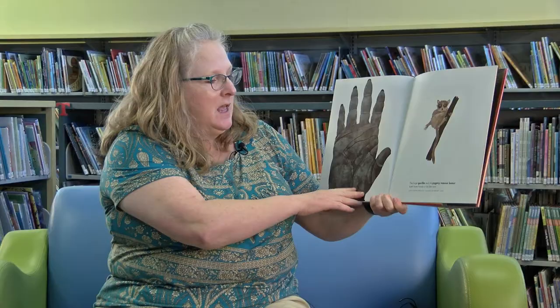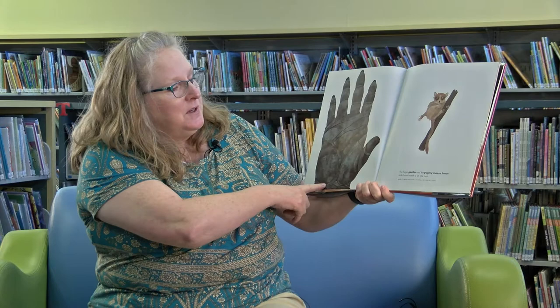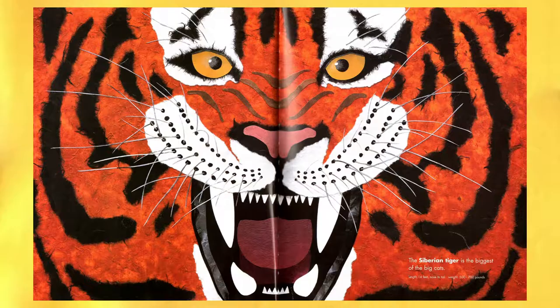Whoa, this is too close to a great white shark. Let's turn the page. The huge gorilla and the pygmy mouse lemur both have hands like ours and thumbs.